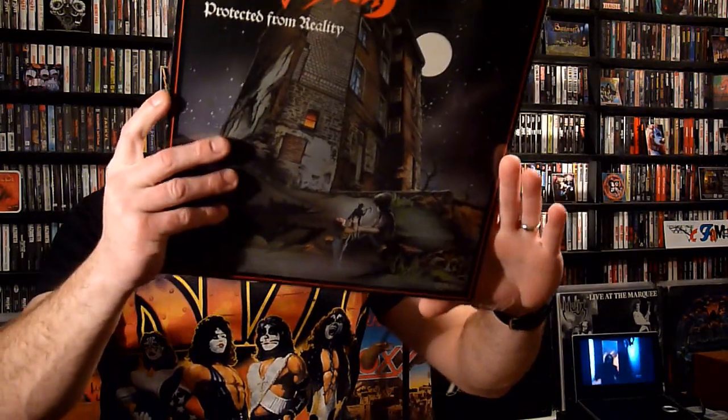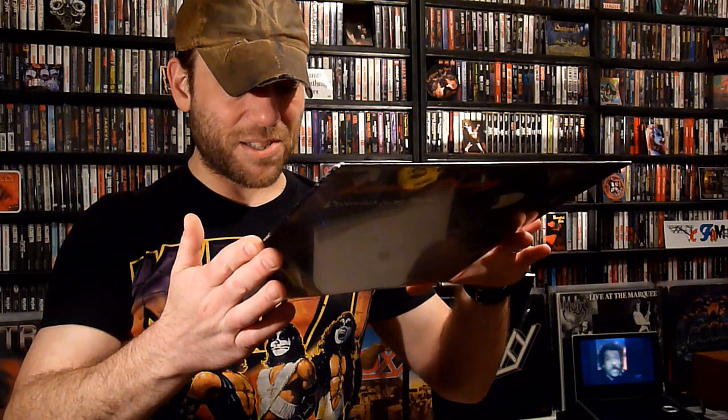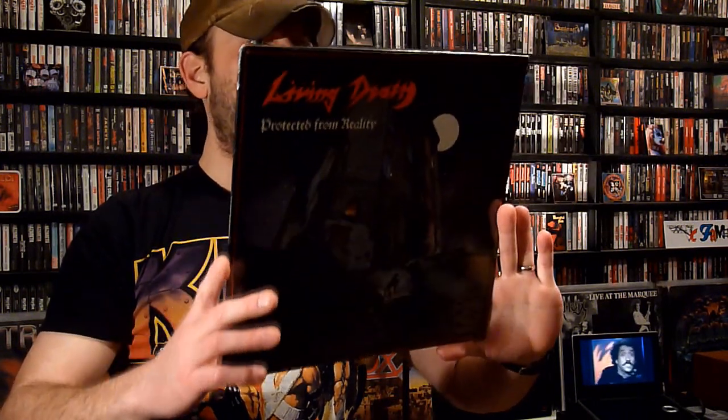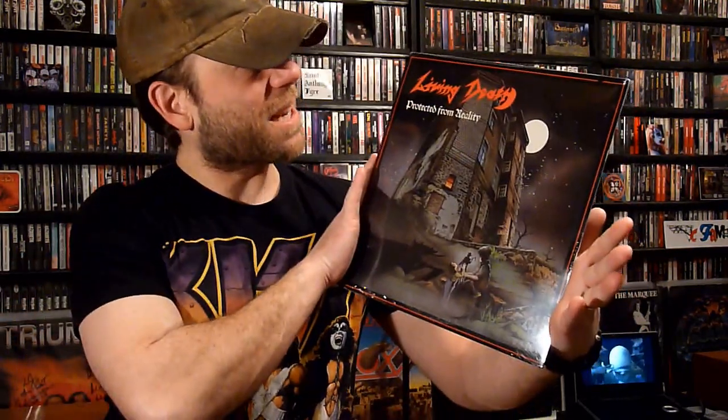And just below that was a few records. Here's Living Death, Protected from Reality — wow, this is killer. GWR Records, 1989. I'm only vaguely familiar with it, it rings a bell. Sealed. I can't say I remember what this one sounds like, but I definitely remember the cover from back in the day. A nice, tight, sealed copy. Wow, that's awesome — thank you.